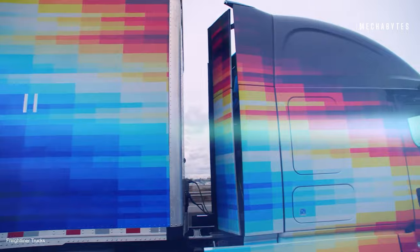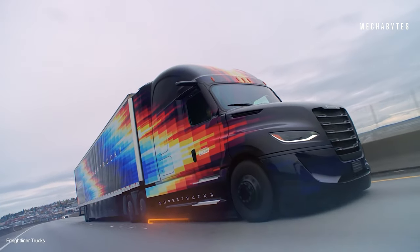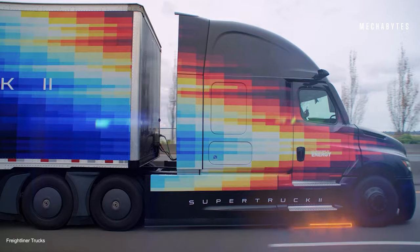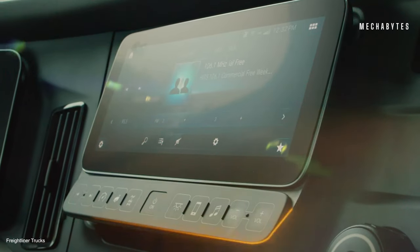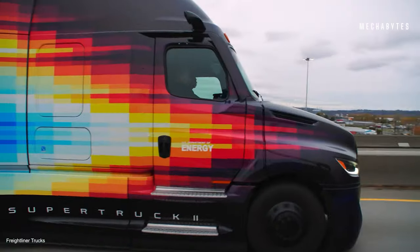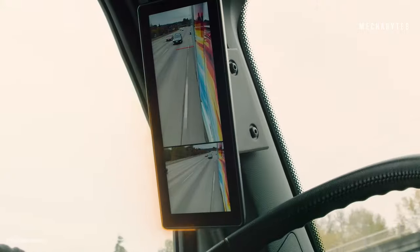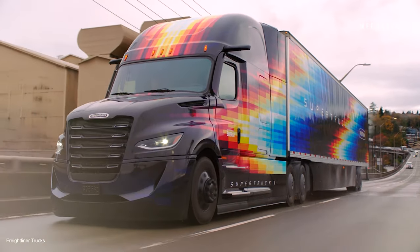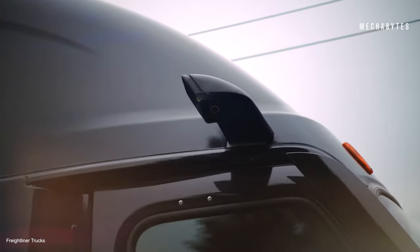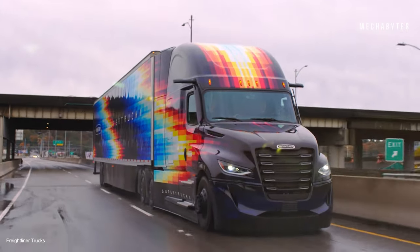The Freightliner also has an intelligent eco-sail feature that can turn the engine off when drive power is not needed, without requiring any intervention from the driver. Inside, a 48-volt electrical system powers cutting-edge components including the integrated mirror camera system, electric power steering pump and plush interiors. The Freightliner Super Truck 2 represents a bold step forward in trucking technology, combining efficiency, safety, and sustainability in one remarkable package.